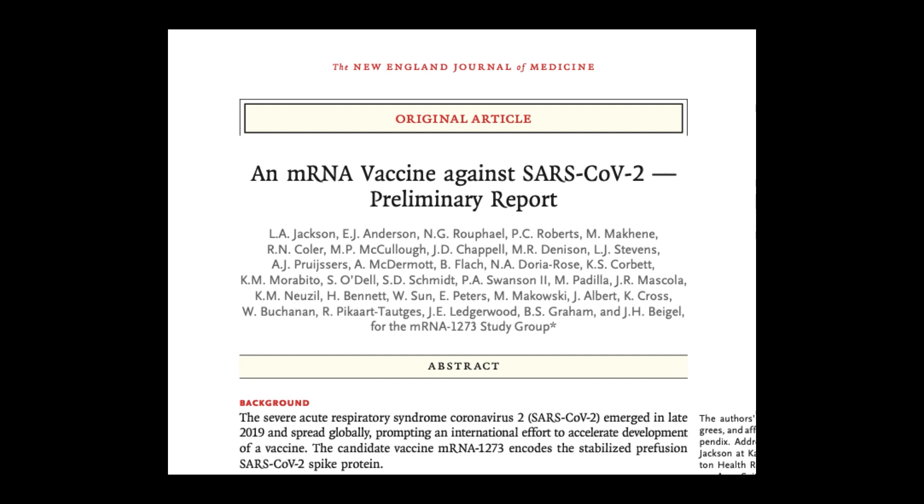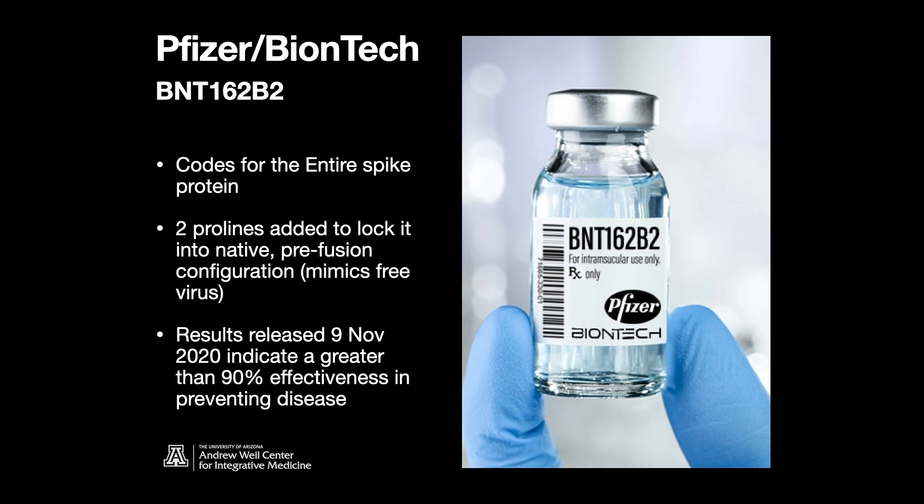The Moderna vaccine has been written up in the New England Journal with a preliminary report showing efficacy. The second vaccine making the news is the Pfizer-BioNTech — a German pharmaceutical firm — called BNT-162b2. It also codes for the entire spike protein and added prolines to stabilize it, mimicking the free virus. They released results on November 9th indicating greater than 90% effectiveness in preventing disease among trial volunteers who had no evidence of prior coronavirus infection.